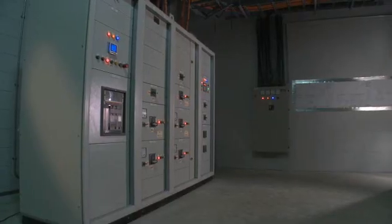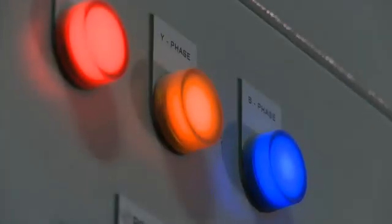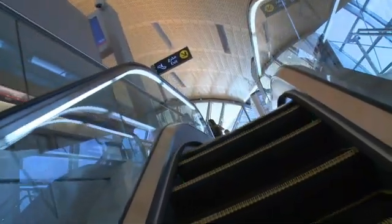An ABB system automatically monitors and controls the grid that feeds power to the metro. In the stations, ABB equipment manages the distribution of power to the low-voltage network, which feeds the lighting,